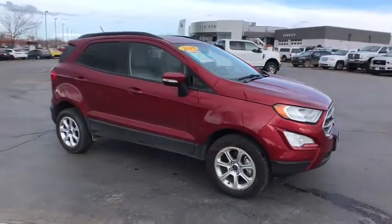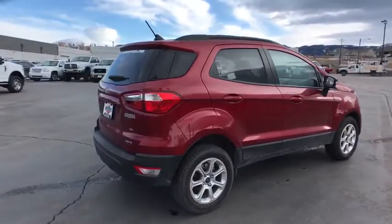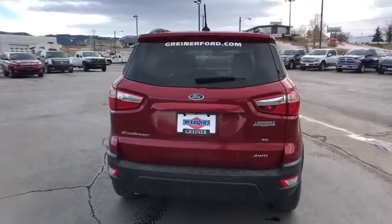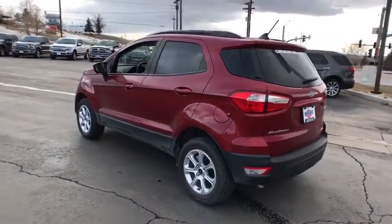Looking for the right vehicle? Check out the 2018 Ford EcoSport. The Ford EcoSport has an upgraded interior that provides you all the features you could ever want. It also offers you the functionality of an SUV, but in a size where you feel in control. This vehicle has less than 7,000 miles.